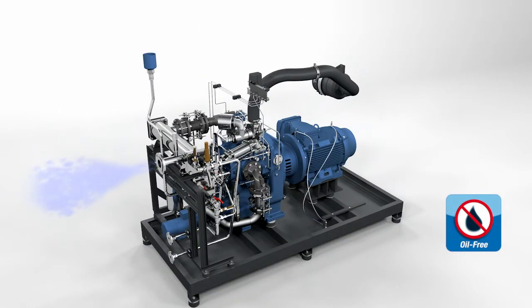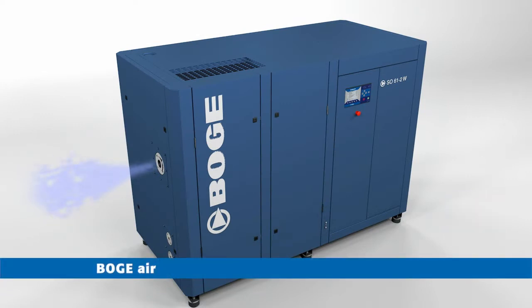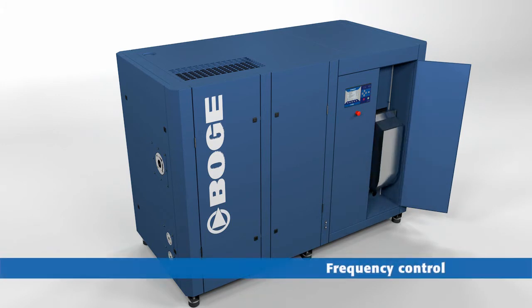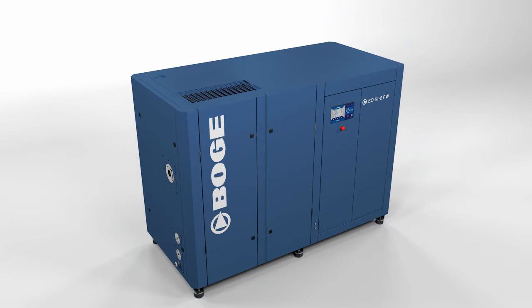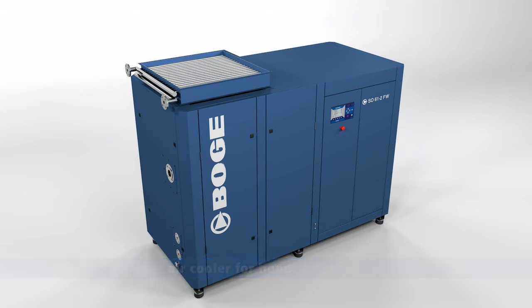The resulting compressed air is oil-free and thus ideal for use in highly sensitive types of application. If required, the air pressure and air delivery rate can be optimally adjusted by the integrated frequency converter to suit the actual demand. The optional cow cooler allows flexible operation of the compressor at different locations.